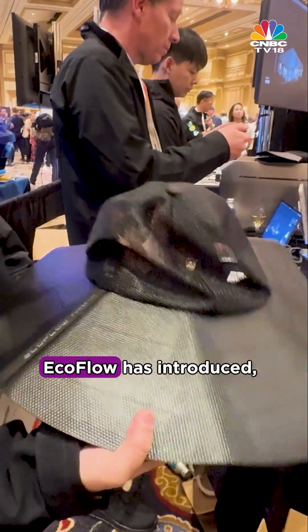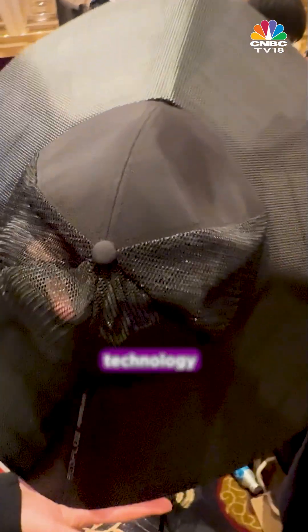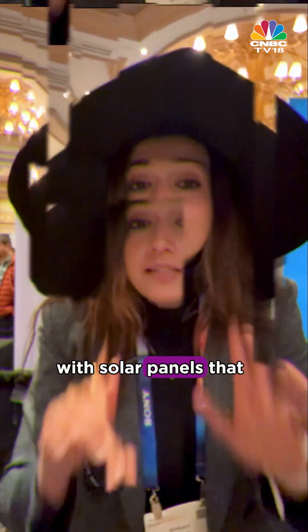Is this a hat? Oh no, it's a solar panel. EcoFlow has introduced perhaps the most unconventional technology you can carry around — the EcoFlow Power Hat. This hat is equipped with solar panels that can charge your smartphone on the go.